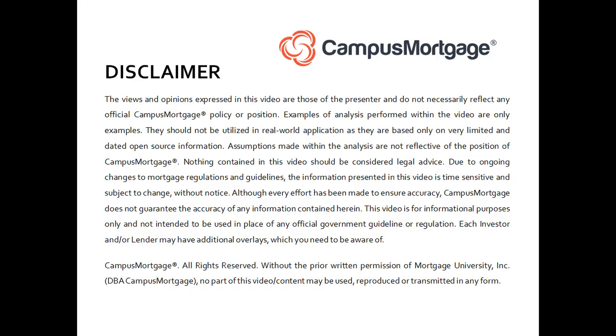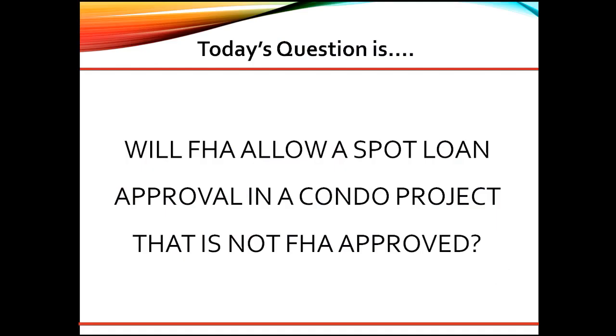Hi, everyone. Welcome back to Ask the Instructor, presented by Campus Mortgage. Today's question is, will FHA allow a spot loan approval in a condo project that is not FHA approved?